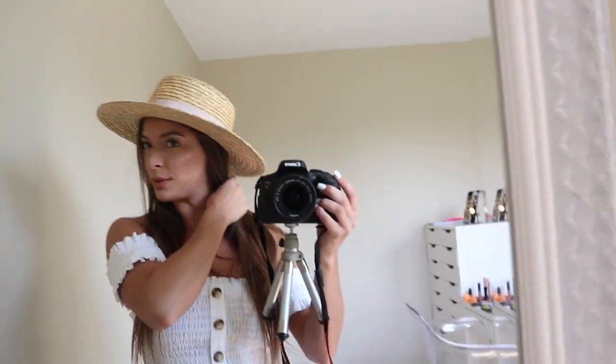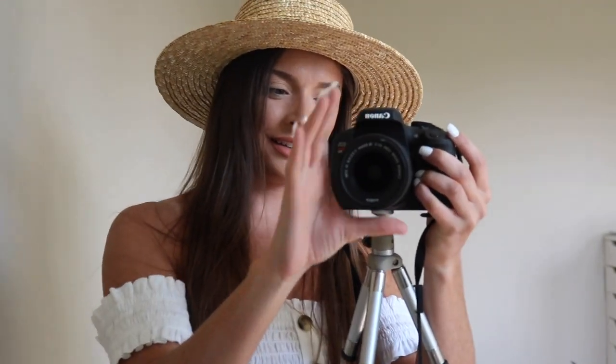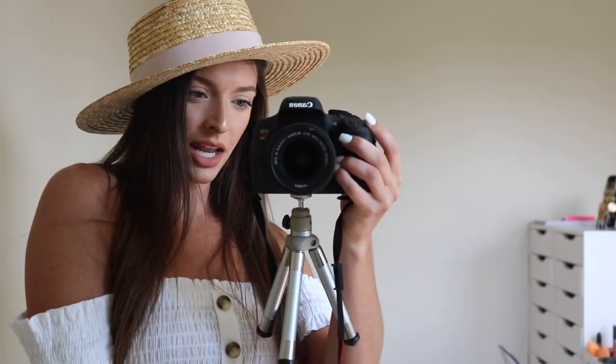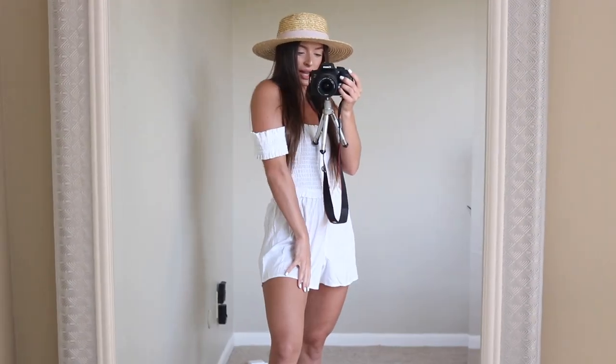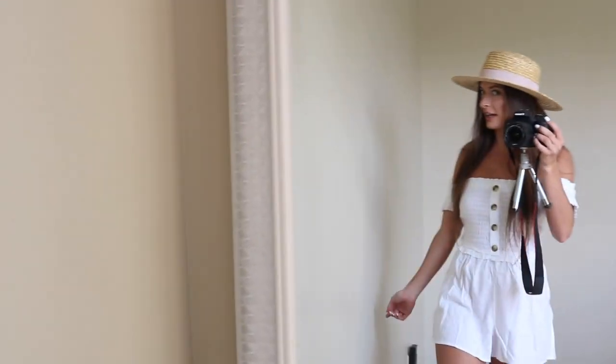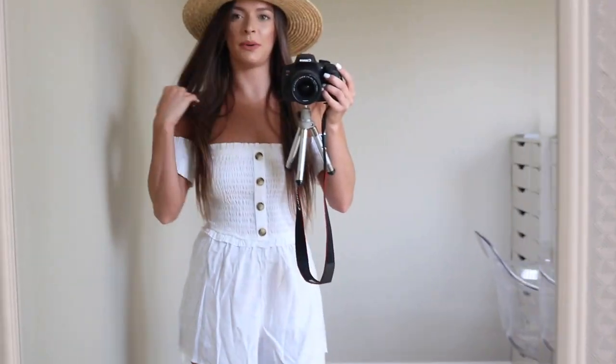And then I bought this cute little hat too. I honestly don't know how to wear hats — someone teach me, please. Does this look really weird? Like, do you wear it like this, or tilted back, or to the side? I think you wear it like this, right? I feel like it looks cute with the outfit. I'll figure it out — I'm bringing it though. I think I got the hat from ASOS; it was pretty affordable. I'm so ready for vacation!